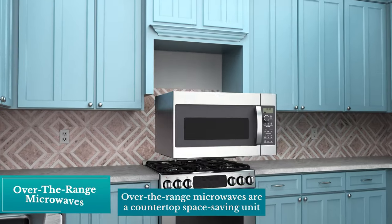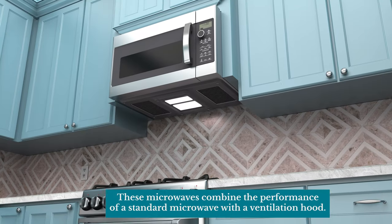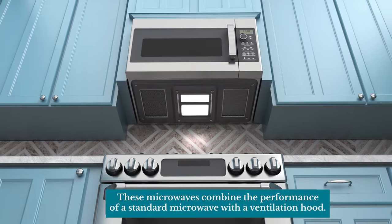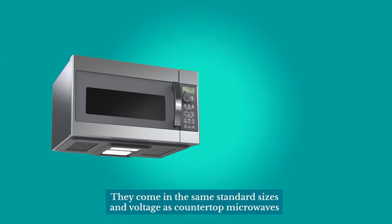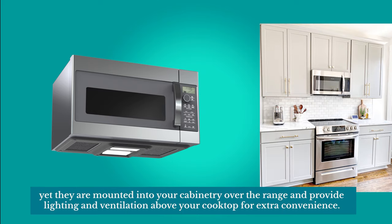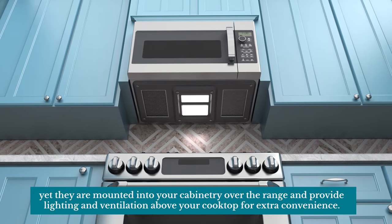Over-the-range microwaves are a countertop space-saving unit, planned to be installed over the range. These microwaves combine the performance of a standard microwave with a ventilation hood. They come in the same standard sizes and voltage as countertop microwaves, yet they are mounted into your cabinetry over the range and provide lighting and ventilation above your cooktop for extra convenience.